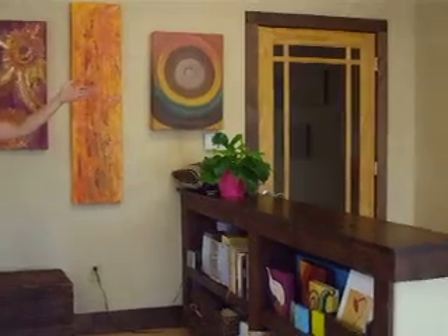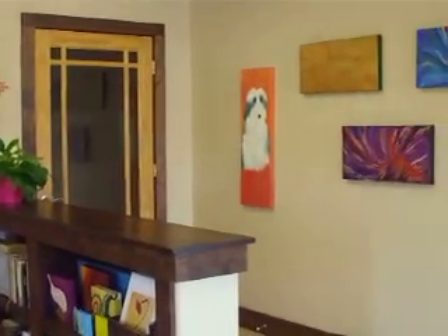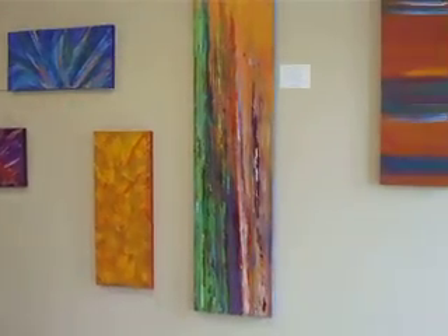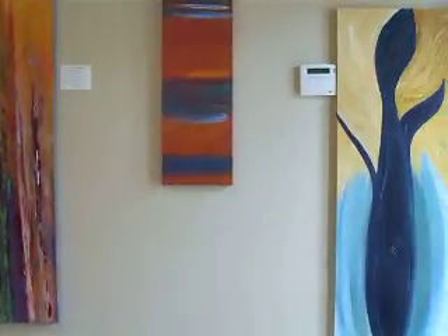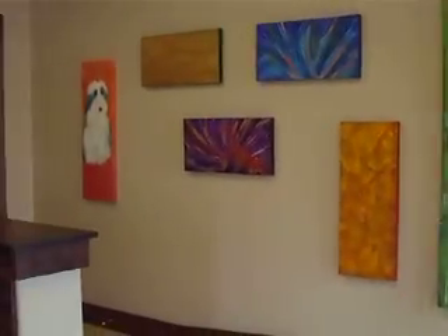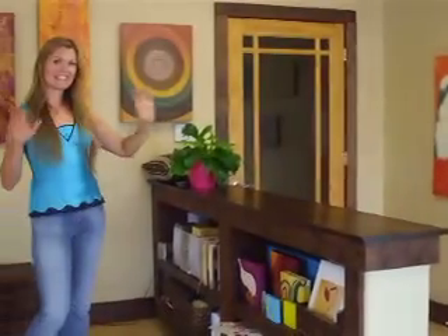And this is the wall that I feature people on. Currently it's just my artwork that's up, but I do have a group coming in at the end of August. So this is the wall — they get the entire wall, design it how they wish, and then we have a show, which is really fun.